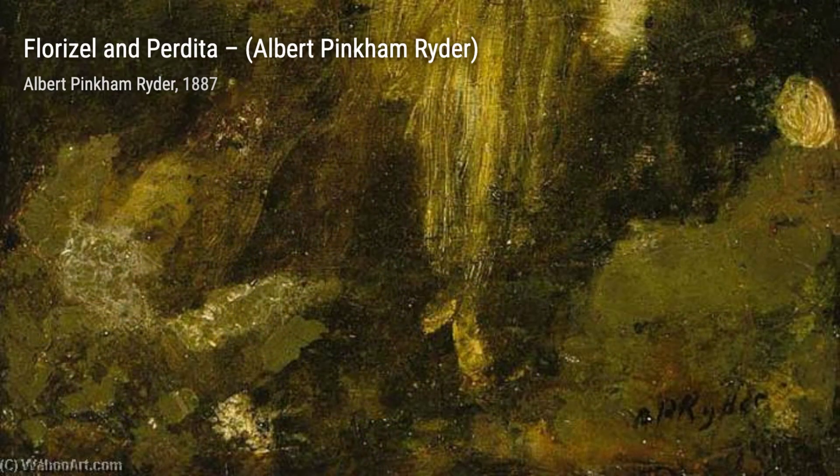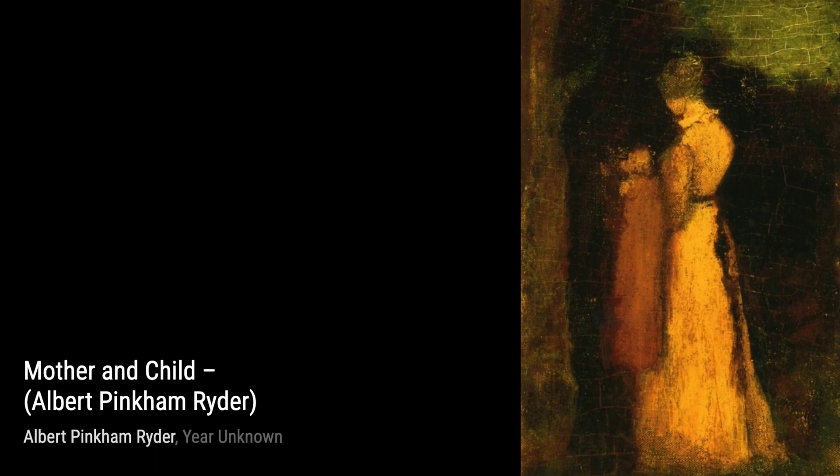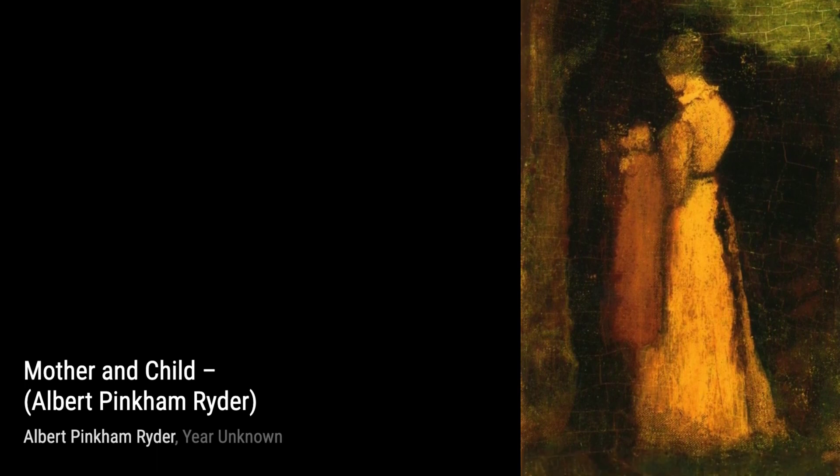And there you have it, a glimpse into the captivating world of Albert Pinkham Ryder. His poetic and moody style continues to inspire and captivate art enthusiasts around the world. Stay tuned for more artist spotlights on VisArt. Thanks for watching.